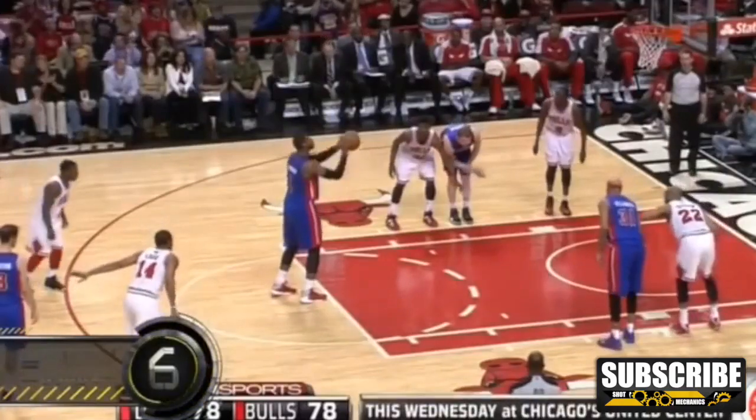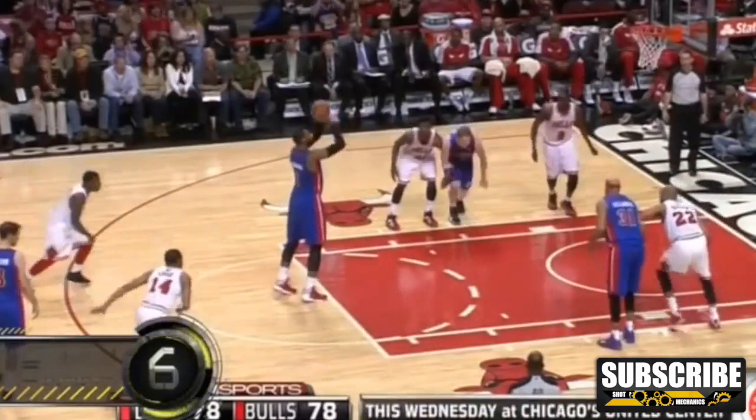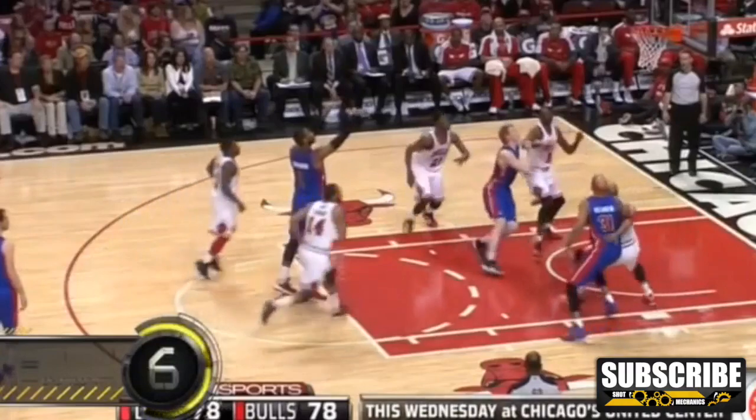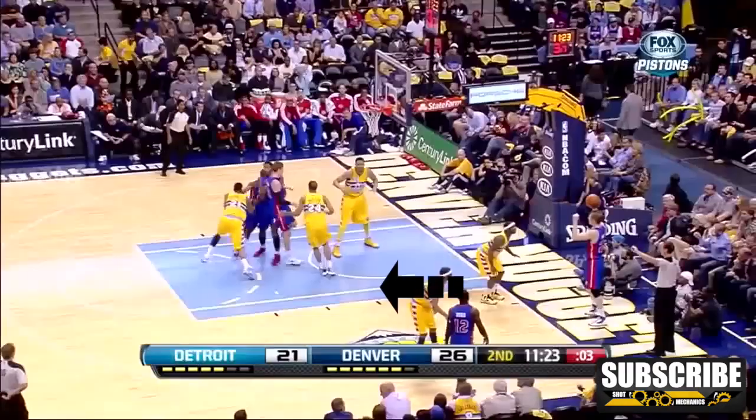The next thing I want to talk about are his shoulders and balance. Notice how when he starts to shoot his free throws, he leans forward a little bit — this can kill your shooting arc and give you way worse touch at the free throw line. One way to check your balance is to see what direction your first step is after you shoot. Notice that his first step is forward.